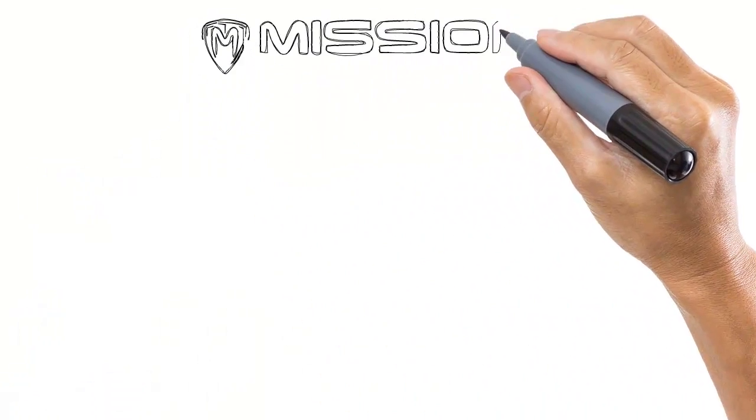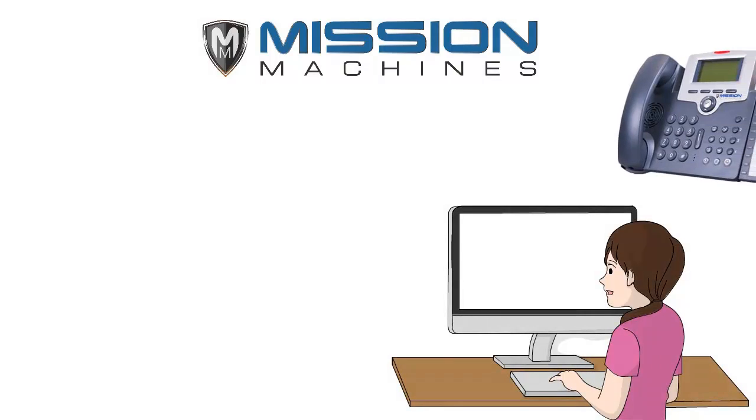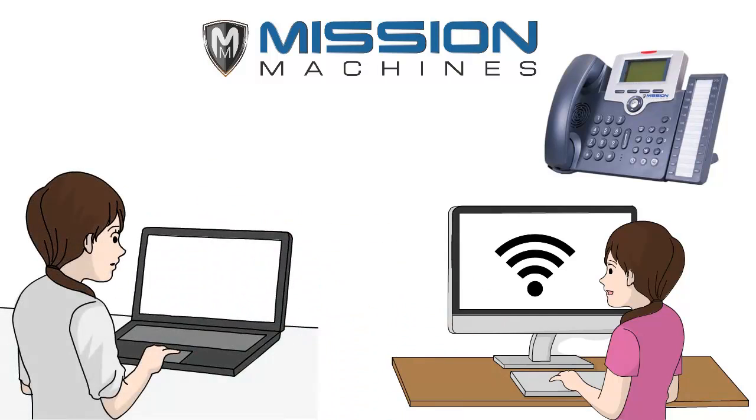The Mission Machines system will allow you to have teleworkers. Simply provide your employees an IP telephone with an internet connection, and they can work at home just like they were at the office.